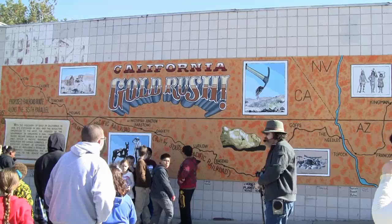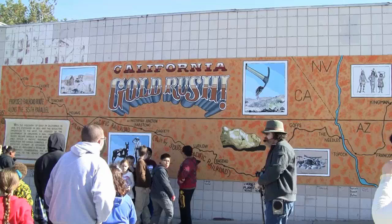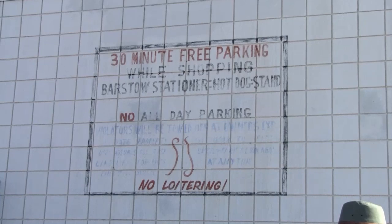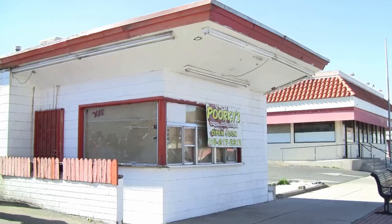Gold in our area was most notably found in the Yellow Aster Mine. If you go up 395 a ways there's a little town called Randsburg — that's where the mine was. The people that started that hot dog stand ran it for a few years, it was quite popular, but they had another idea and wanted to run a restaurant in Yermo. That became quite popular and you've probably heard of it — it's called Del Taco.